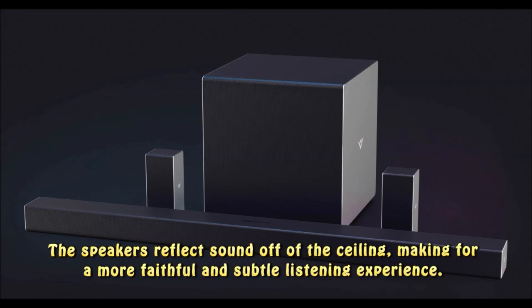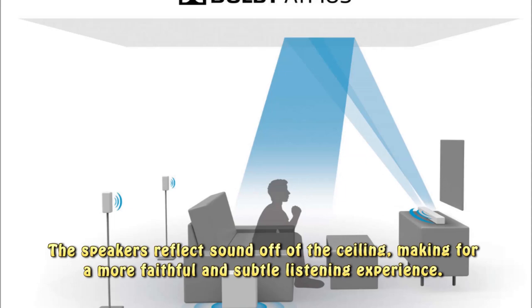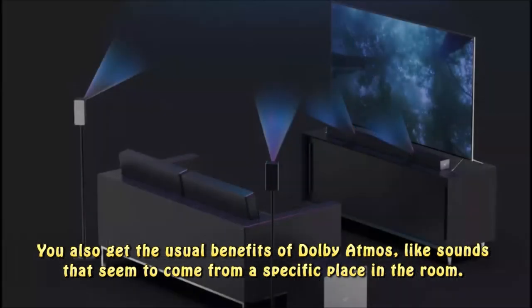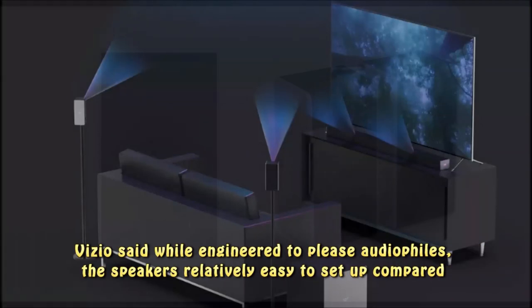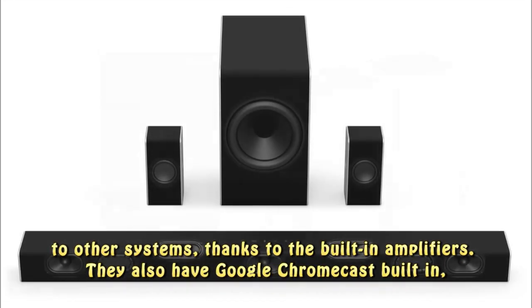The speakers reflect sound off of the ceiling, making for a more faithful and subtle listening experience. You also get the usual benefits of Dolby Atmos, like sounds that seem to come from a specific place in the room. Vizio said while engineered to please audiophiles, the speakers are relatively easy to set up compared to other systems, thanks to the built-in amplifiers.